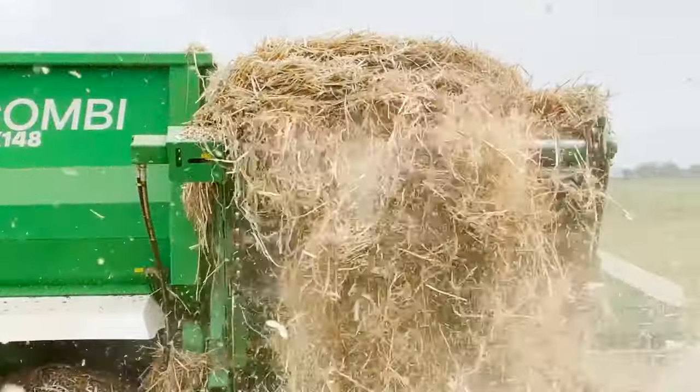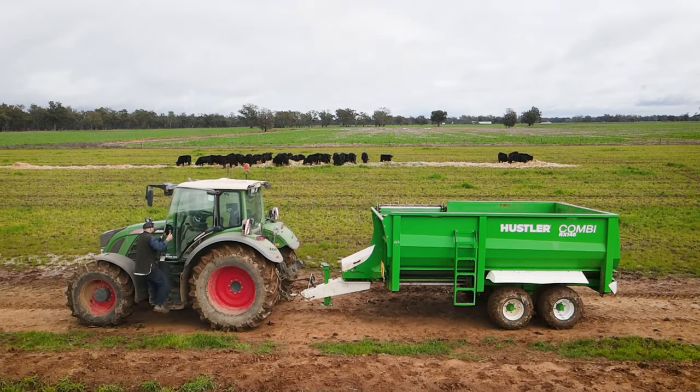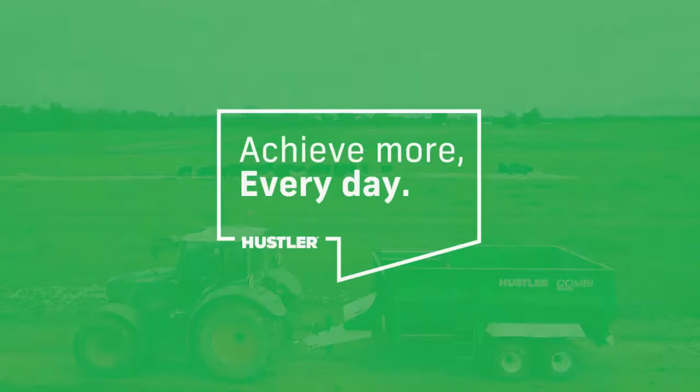Time is the biggest commodity wasted on a farmer. The best thing about the Hustler for us is that pre-Hustler it was taking nearly half a day when we were in the drought feeding, and now we can feed more cattle in two or three hours in the morning. It makes life easier.